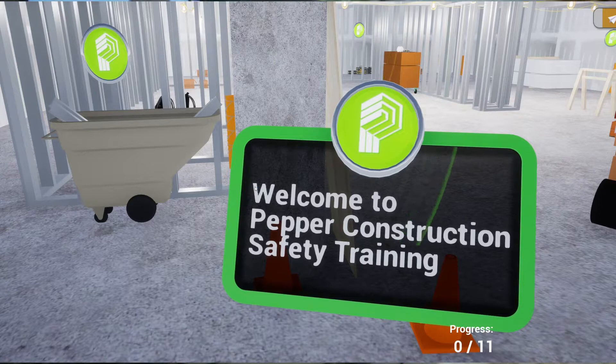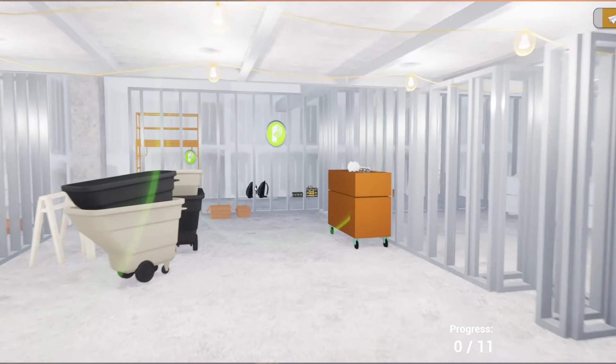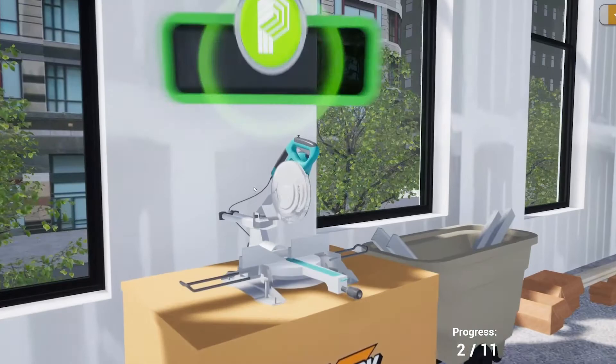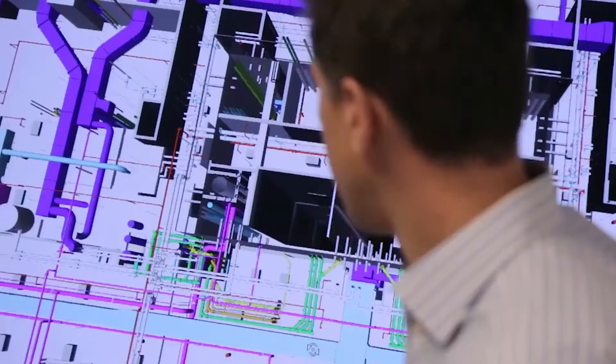Number four: increases engagement. Construction is very hands-on and so the training needs to reflect that. Taking people and putting them in a classroom for training is not as powerful as putting them in a real experience. When you introduce virtual reality and they're fully immersed, we start to see a dialogue happening and an increase in engagement.